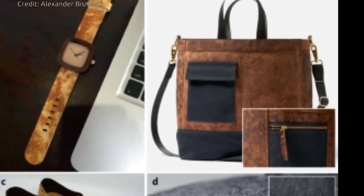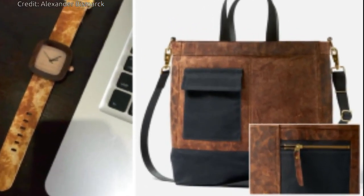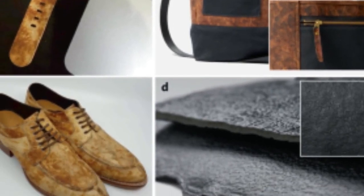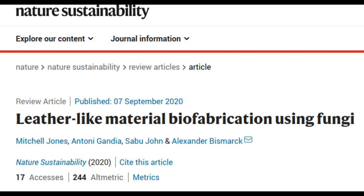Leather is used as a durable and flexible material in many aspects of everyday life, including furniture and clothing. Leather substitutes derived from fungi are considered to be an ethical and environmentally friendly alternative to traditional bovine leather. An international team led by material chemists from the University of Vienna demonstrates the considerable potential of these renewable, sustainable fabrics derived from fungi in their article in the journal Nature Sustainability.